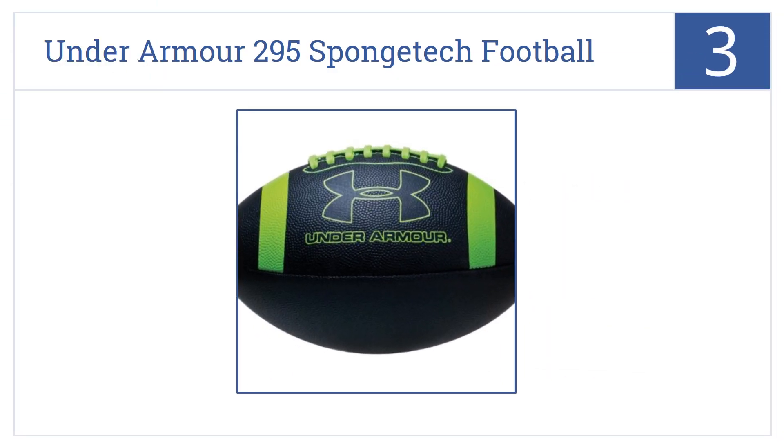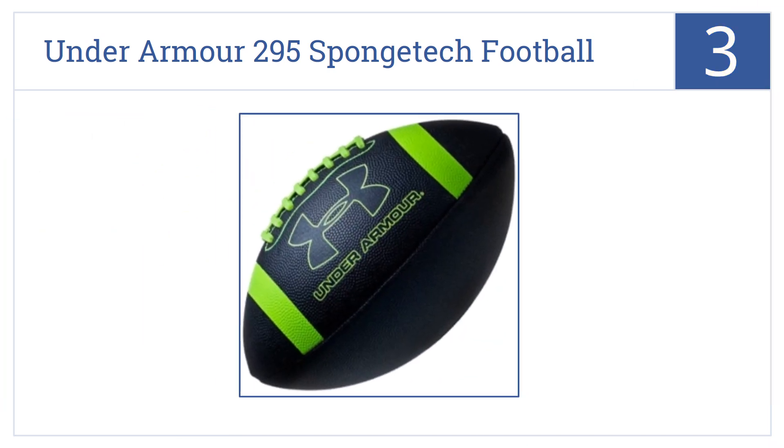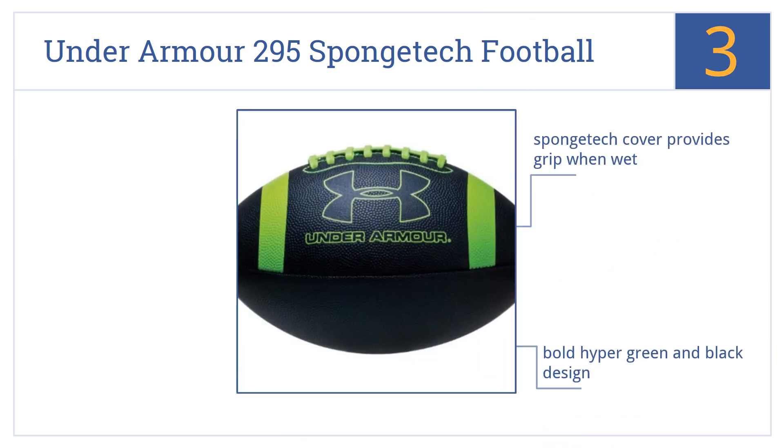Nearing the top of our list at number three, the Under Armor 295 Sponge Tech Football is a great choice for a game of pickup football or for flag or touch football leagues that play in all weather, rain or shine. It comes in a bold hyper green and black design with a Sponge Tech cover that provides a good grip when wet. It ships fully inflated and ready for use.